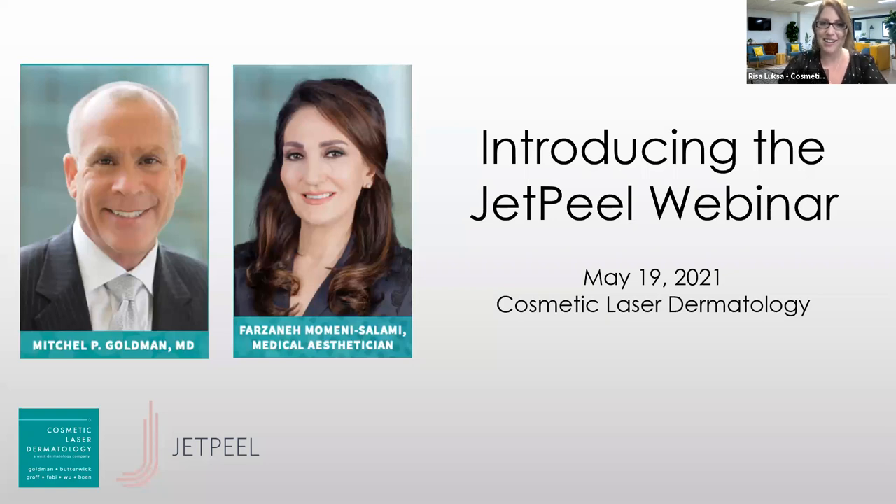You are joining the Cosmetic Laser Dermatology Webinar to introduce our brand new technology called the JetPeel. We will have time for Q&A at the end of the webinar, so I encourage you to use the Q&A feature in Zoom. You can start entering questions at any time, and we'll try to get to as many as we can. Dr. Goldman and Farzaneh are available for questions.